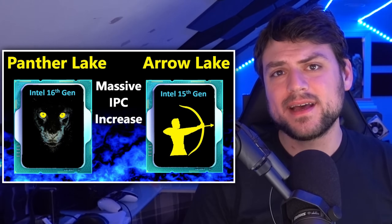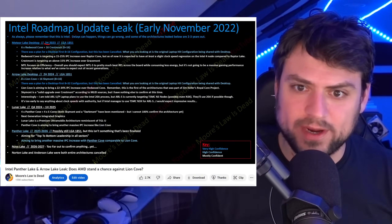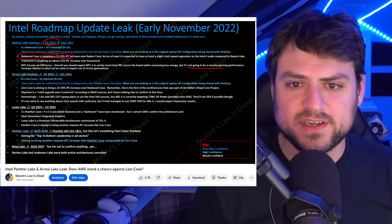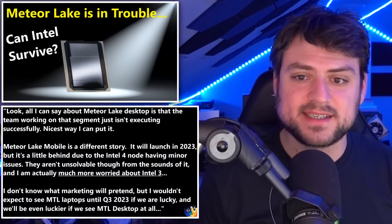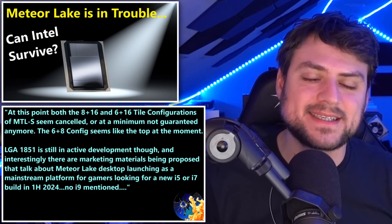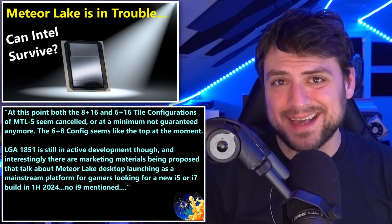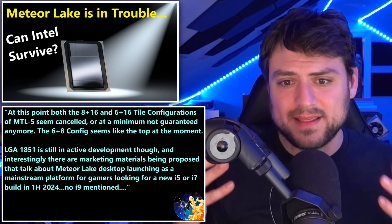Starting with a leak from last year: I confirmed that Meteor Lake was planned for late 2023 and that its Redwood Cove architecture would bring a large IPC and efficiency increase to laptop — and hopefully to desktop. But over the past few months that hope for desktop has become less and less likely, as it's become clear it's not going to be an impressive desktop launch — if it happens at all.